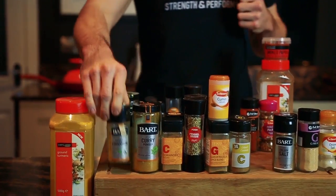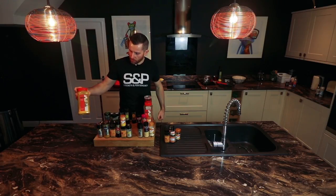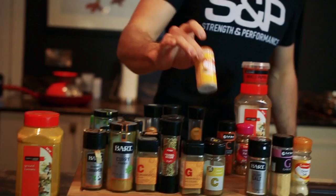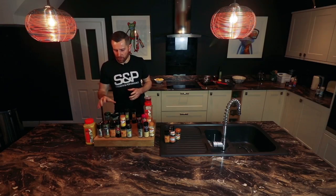Then I've grouped the Indian-style spices together, so we've got ground cinnamon, ground turmeric, ground cumin, and lots of others — but they all marry well together.